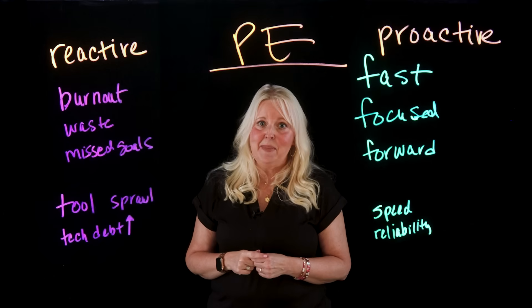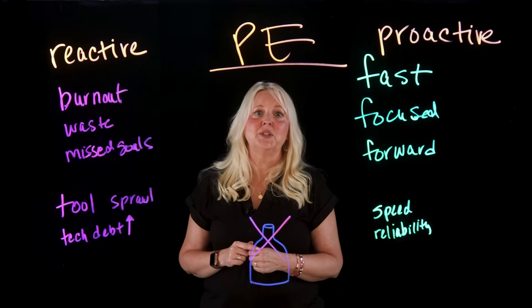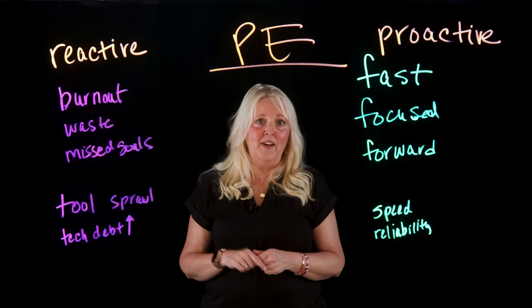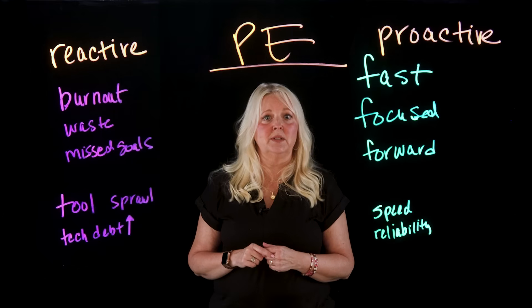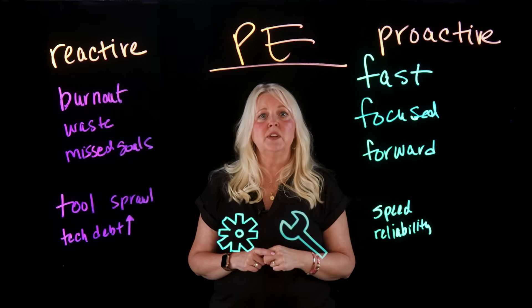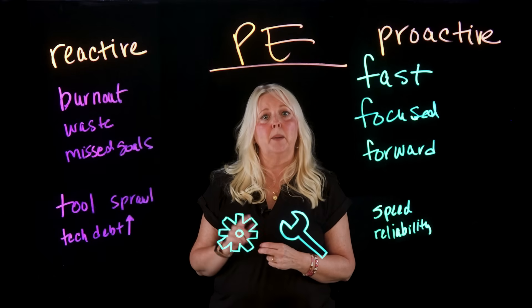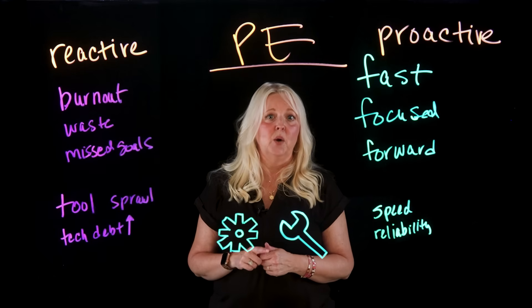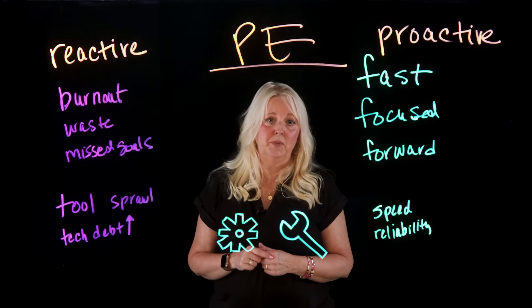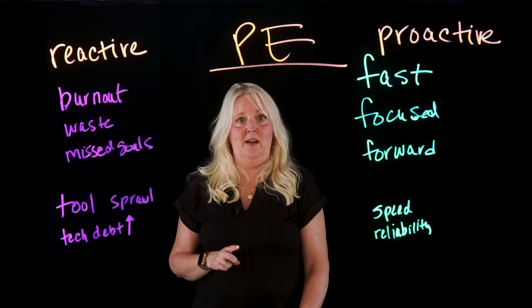Using velocity as the key metric, proactive teams eliminate manual bottlenecks and reduce cognitive load, delivering faster and more reliable results. Platform engineering offers automation, self-service tools, and streamlined workflows to help developers focus on building and shipping features without getting bogged down by inefficiencies. Let's look at the velocity breakdown.